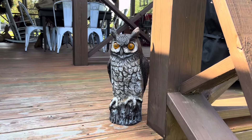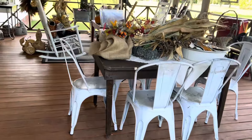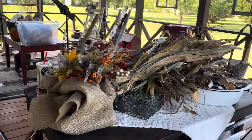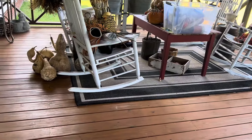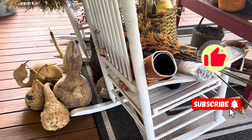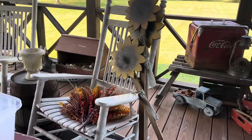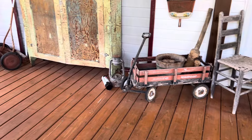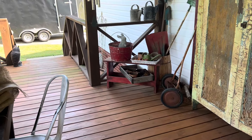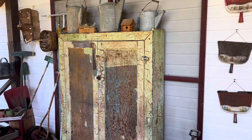There's that owl I was talking about. I really like him. Now we have a mess - I have gathered everything that I think I could possibly use out here. I've been gathering gourds for a while, so we're going to see how this works and how this all plays out. I always like to start when you first come in, because that's what everybody sees. So we'll work right in here first.